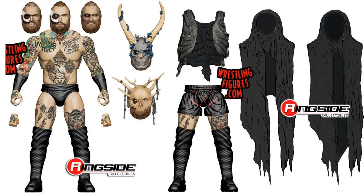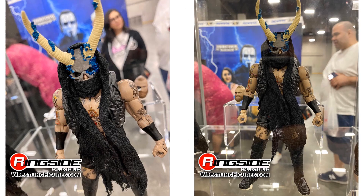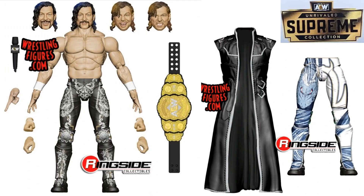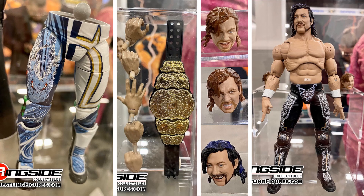Some more renderings of Malakai Black showing off the tattoos everywhere, and the extra heads. Then Kenny again, showing off his legs, his heads, hands, and belt.